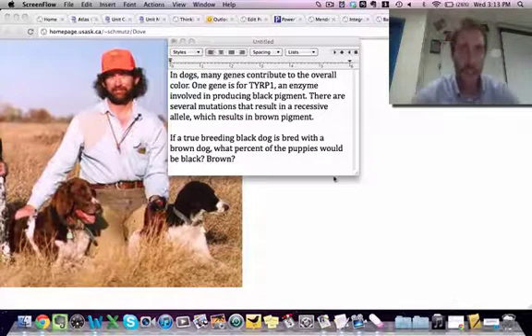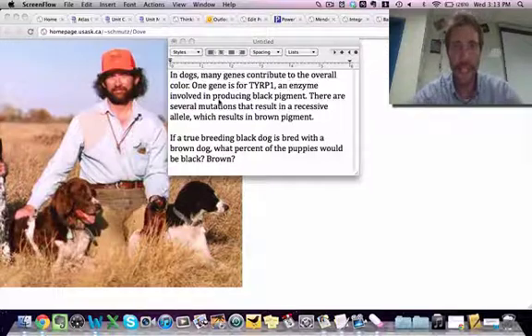Simple dominance. Let's read the question. In dogs, many genes contribute to the overall color. As I was saying in class before, it's rare that one gene is responsible for a trait, especially something like color.